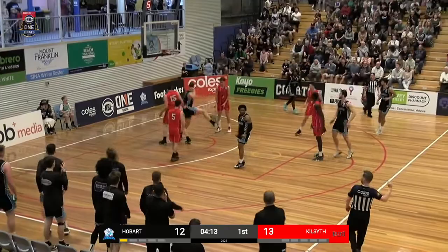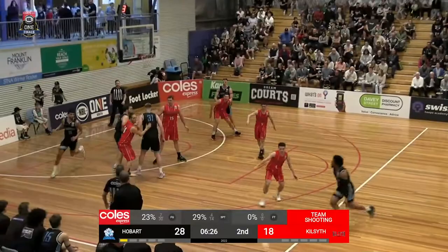Harris slowing this one down again, splits the middle, goes to Angustine — throws it down on Tim Lang! Another two-handed wham-bam-jam, thank you ma'am!